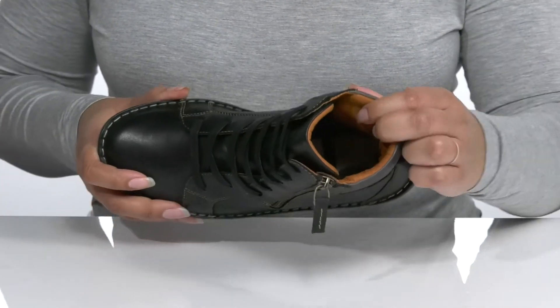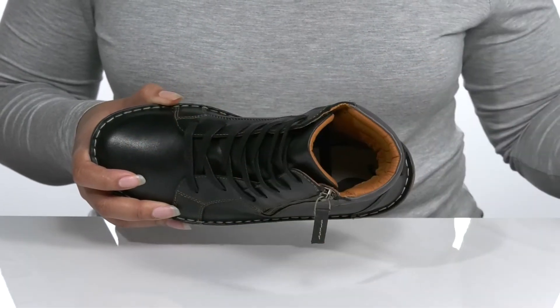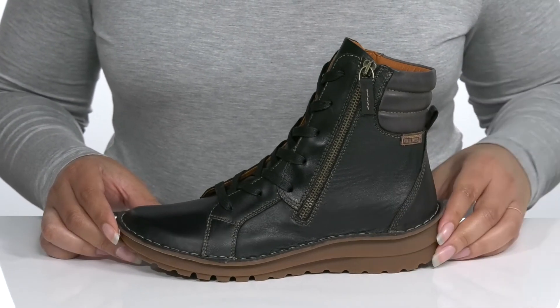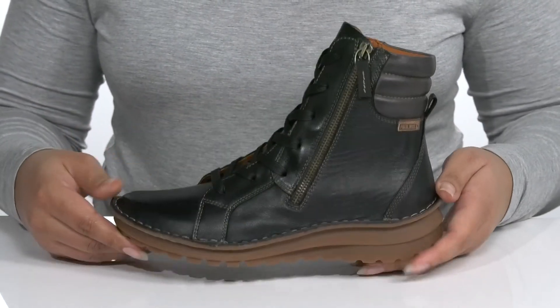There is a textile and synthetic interior with a removable footbed that is cushioned for comfort. The midsole will add some contrast to the shoe, and you'll get about a one-inch boost in height with the layered platform. It's all on top of a durable rubber outsole that has grooves for traction.